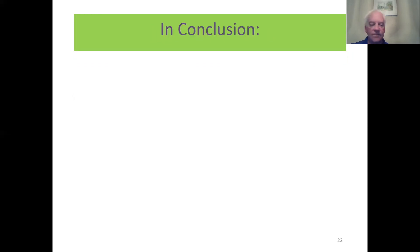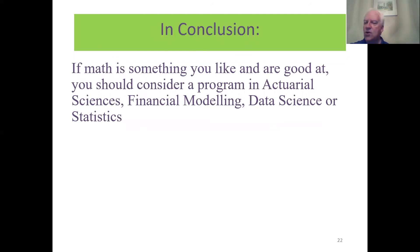In conclusion, if you like math and you're good at it but don't want to teach it, and you want to apply your math skills in a business setting, then actuarial science, financial modeling, data science, or statistics is the program for you. My name is Steve Kopp, faculty member in the Department of Statistical and Actuarial Sciences. Thank you for taking the time to watch this — we'll have time for questions. Thank you very much for considering Western for your undergraduate degree.